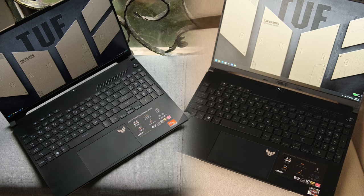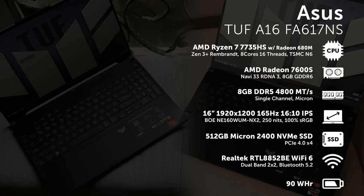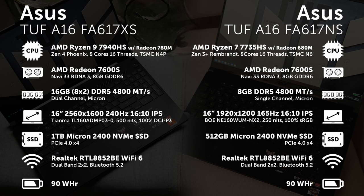The Zen 3 Plus FA617NS gets the 8-core 16-thread Rembrandt 7735HS, while the Zen 4 FA617XS gets the 8-core 16-thread Phoenix 7940HS. Changes in the CPU also mean changes in the iGPU, with the Zen 3 Plus getting a Radeon 680M and the Zen 4 a Radeon 780M. They both rock the same Radeon 7600S with 8GB of VRAM, which should be pretty potent for gaming.